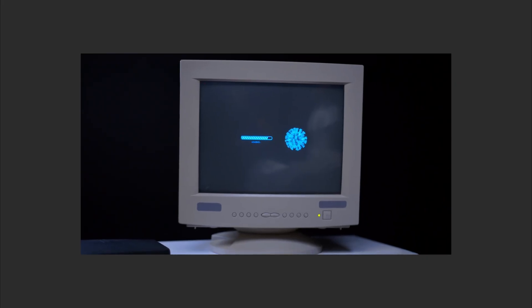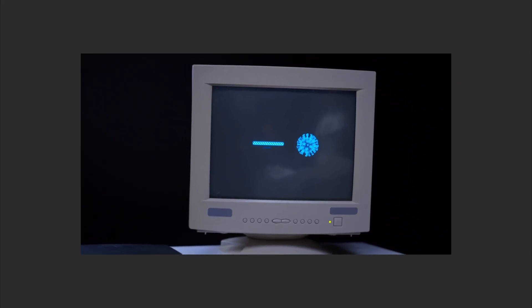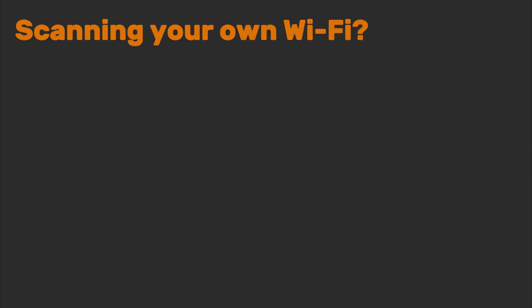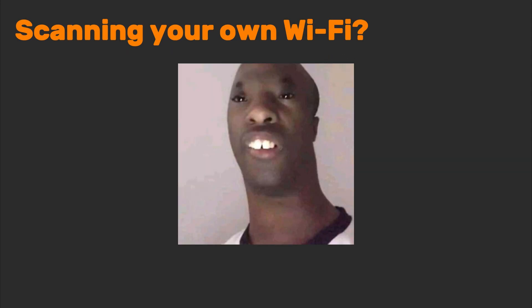Pair Metaka with VirusTotal or AbuseIPDB to double-check threats. But remember: scanning your neighbor's Wi-Fi for funsies makes you the creep. Scanning your own Wi-Fi? That's just good hygiene.